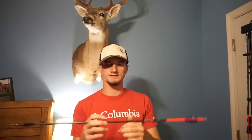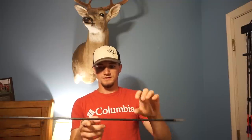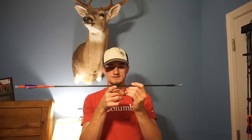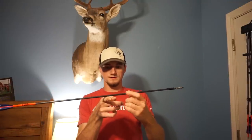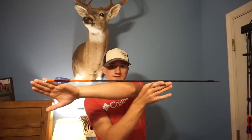Broadhead choice comes into play as well. One of the points I wanted to mention is I have gotten many, many pass-throughs with these arrows. The reason is it's front-weighted, which means it has a higher FOC — forward of center. You'll notice that the arrow is basically balanced right here, but the distance from my finger to the broadhead is shorter than the distance from my finger to the end of the shaft. That means this arrow has a higher forward of center.